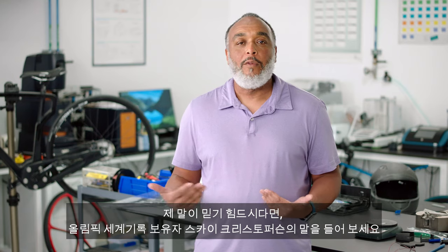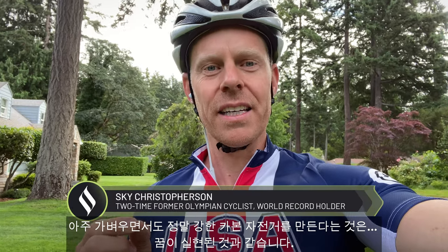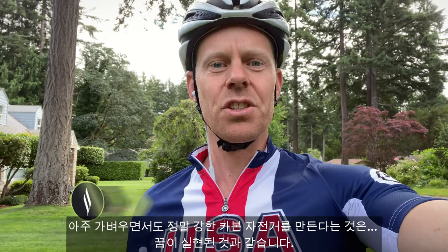But don't take my word for it. Here's two-time Olympian and world record holder Sky Christopherson: 'To have a carbon bike that's light but also really tough is like a dream come true.'